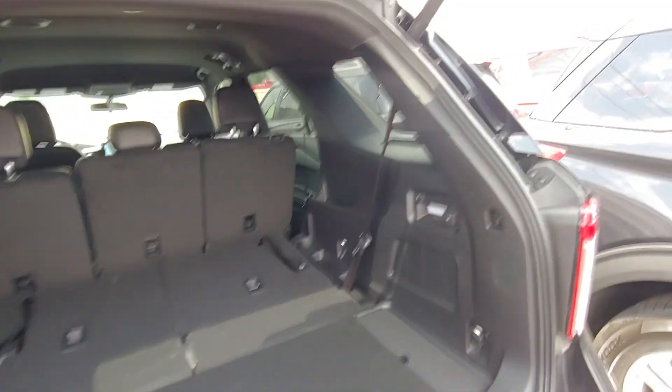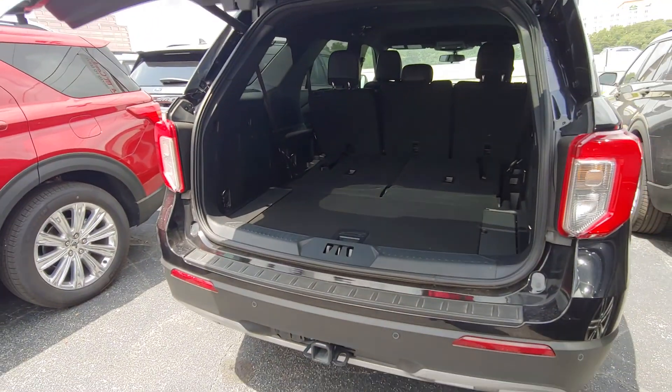Depending on the package. For example, this limited right here has more room. This one's going to be about $50,000.